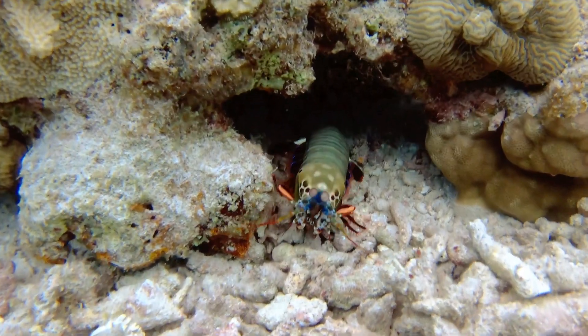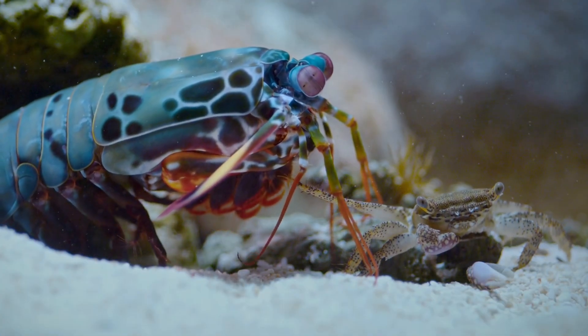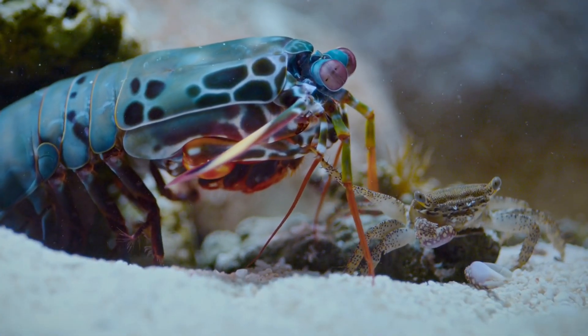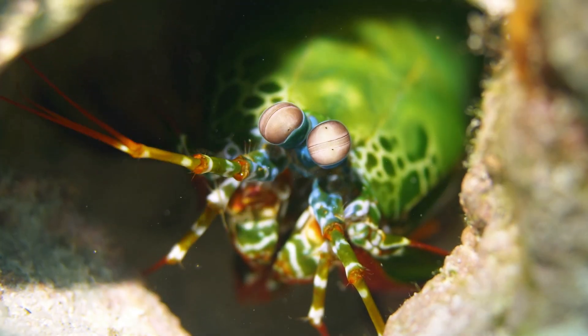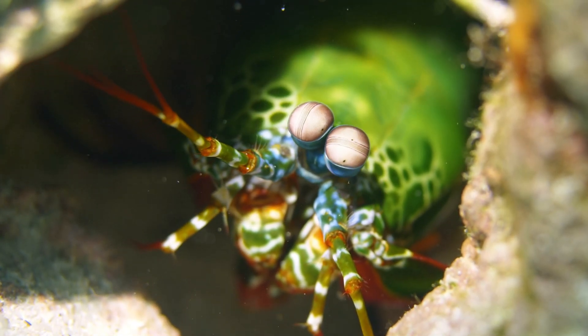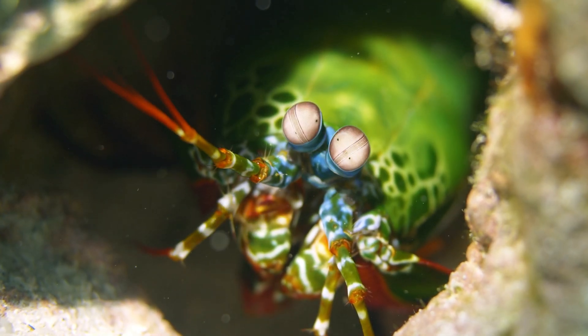Scientists are fascinated by mantis shrimps, and for good reason. Their punching power and eye design are inspiring new inventions. Engineers study their claws to create stronger armor and sports gear, and their eyes help design better cameras and medical imaging tools. Who knew such a tiny creature could help humans build amazing technology?